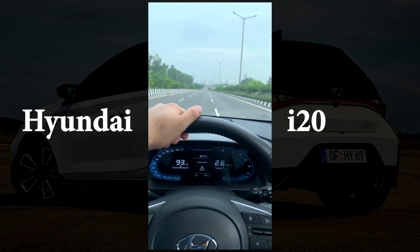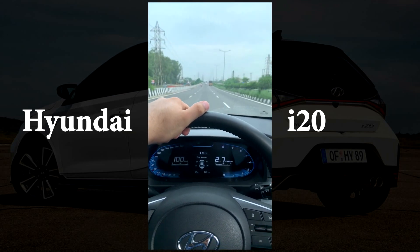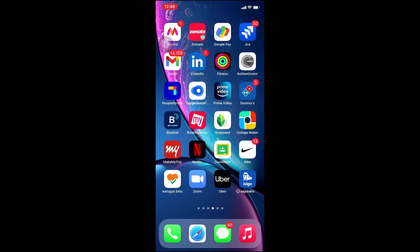Hello guys, this is Amanpreet and you are watching my official YouTube channel. Today I have made this video to show you one thing that I liked about Hyundai cars — that is the Blue Link functionality that they provide. Currently I am on my phone screen and here is the app in the fourth row.